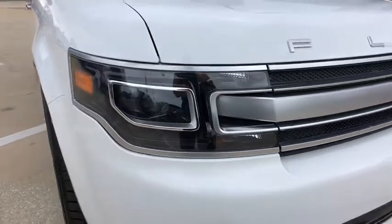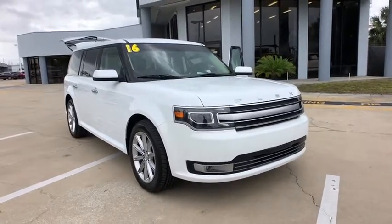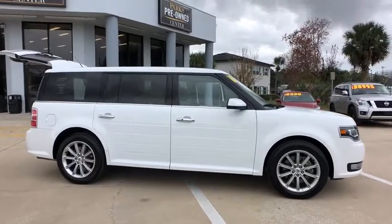The 2015 Ford Flex. Flex isn't just exciting to look at, it's exciting to drive. It hunkers down, puts a limit on lean. This vehicle has less than 45,000 miles.